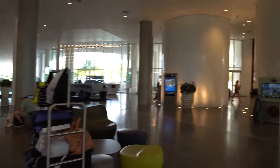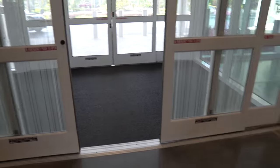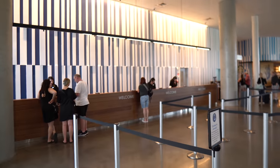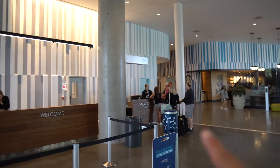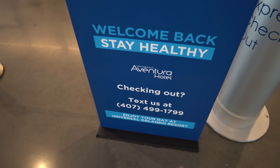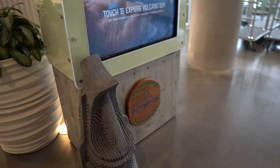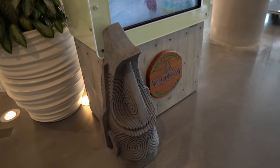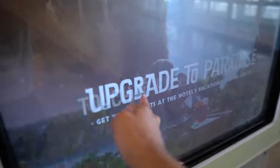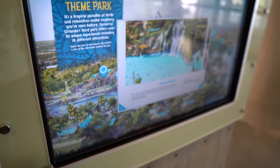Inside the lobby, it's very sleek and open. This is where you check in, with luggage service and vacation planning right there. If you need to pick up your tickets or have any questions, you head right there. When you're ready to check out, you can just text them and they also have express checkout. They offer luggage carts as well. Since we're heading over to Volcano Bay tomorrow, I want to point out this little kiosk specifically for Volcano Bay — it's touch screen and interactive.